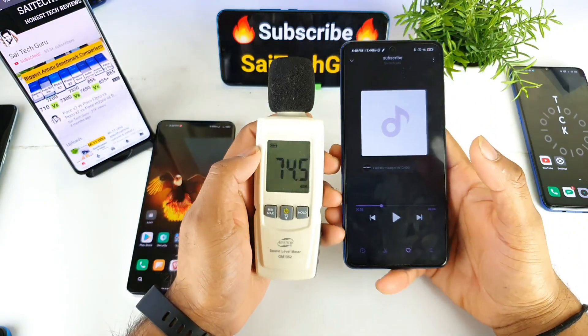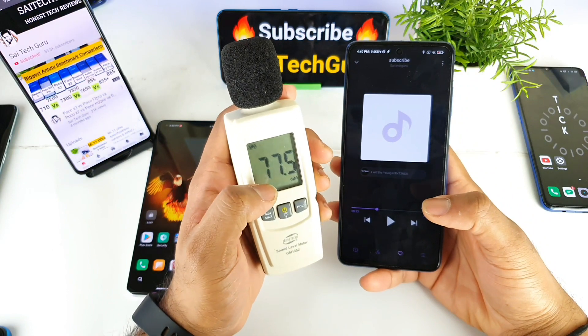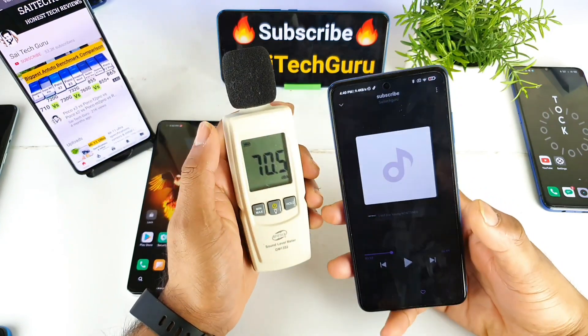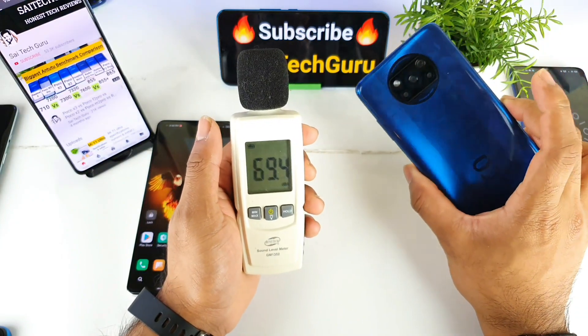On the Poco X3, the bottom speaker averages about 105 decibels and the top speaker averages around 100 to 99 decibels. Those are the scores for the bottom and top speakers on the Poco X3.